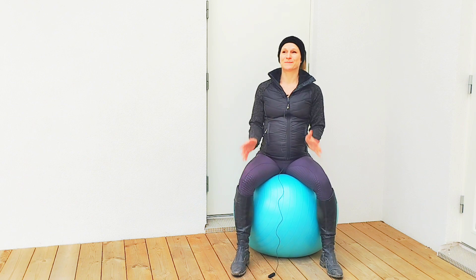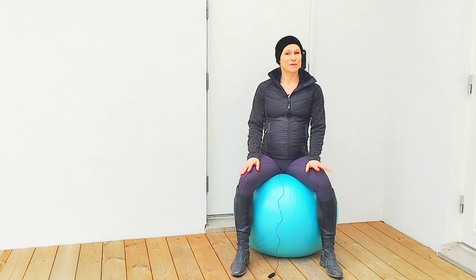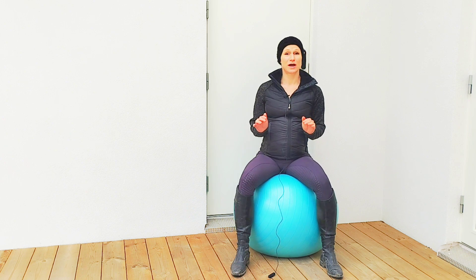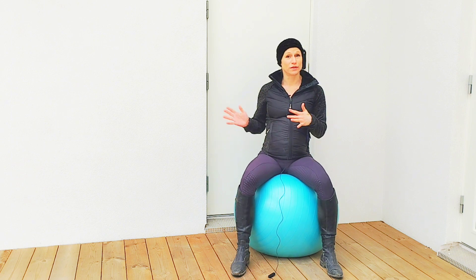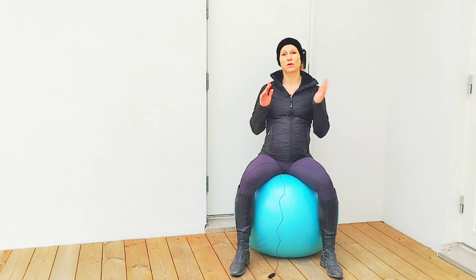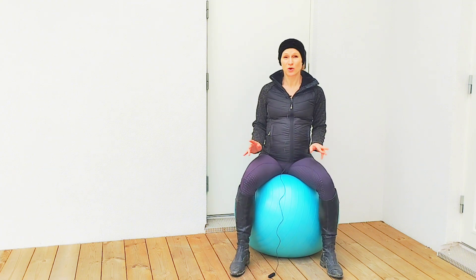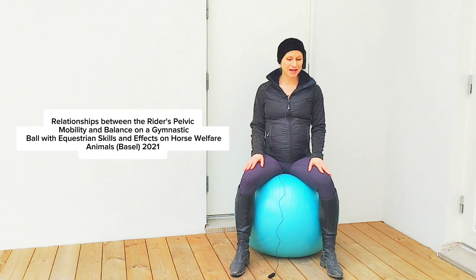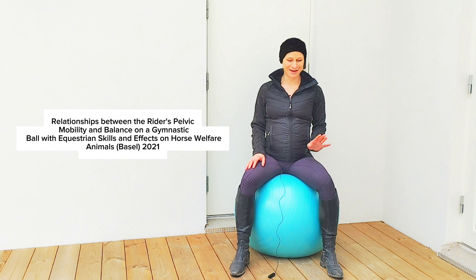So let's get to the point. Now we're going to start looking at some science, and today we're going to talk about this research article where they evaluated riders doing exercises on a gymnastic ball and then also on the horse. They were evaluating the riders' pelvic mobility and balance compared to the harmony with their horse when they were riding. The article was published in 2021 in Animals, and the title is 'Relationships between the riders' pelvic mobility and balance on a gymnastic ball with equestrian skills and effects on horse welfare.'